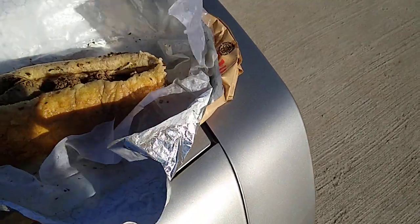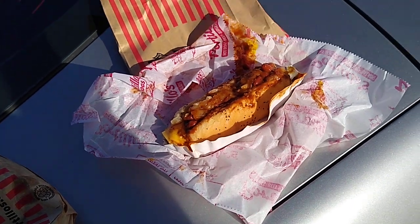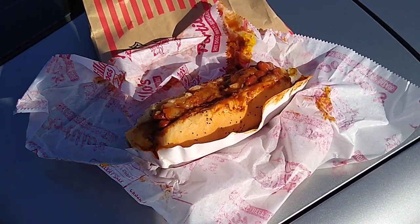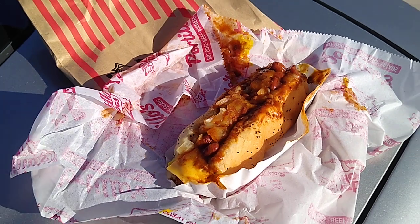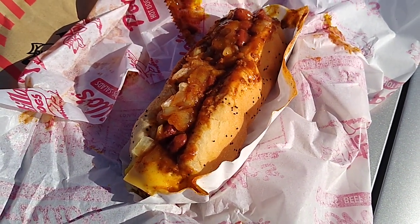Now let's take a look at the hot dog. Making a mess on the back of my car. All right, here's one of the other staples — the chili cheese dog. What Portillo's is famous for.